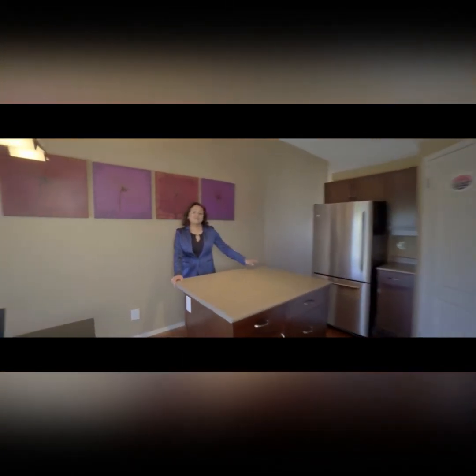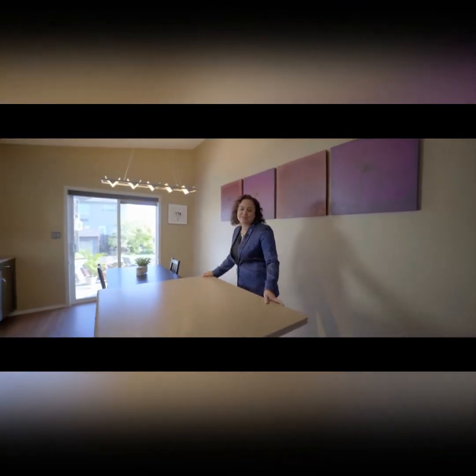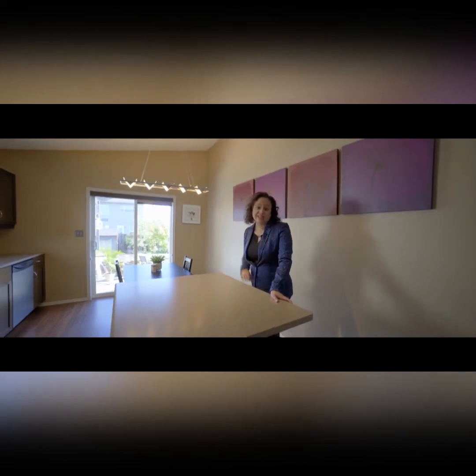Take a look at this gorgeous eat-in kitchen — it really won't disappoint. The whole house is bright, open, and beautiful. You have tons of prep space in this kitchen, stainless steel appliances, and plenty of storage in your pantry. Let's go take a look at the bedrooms.